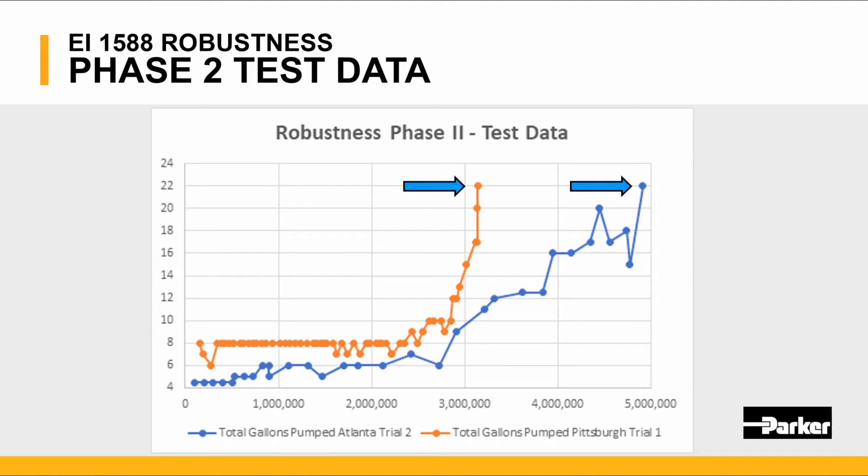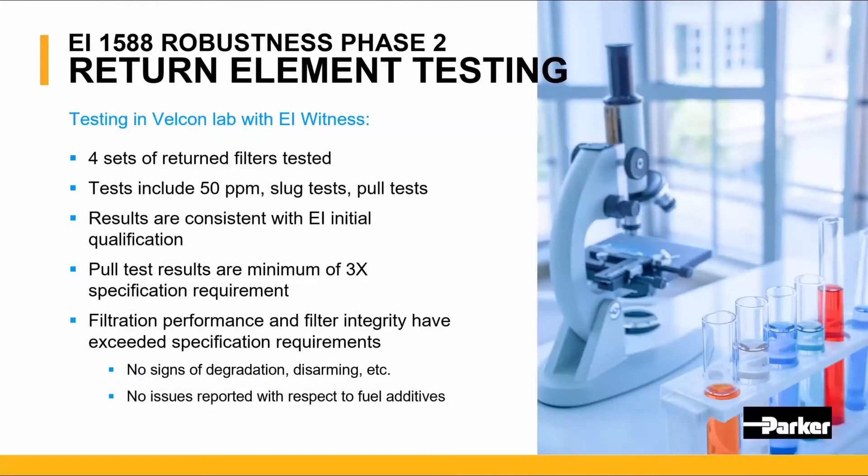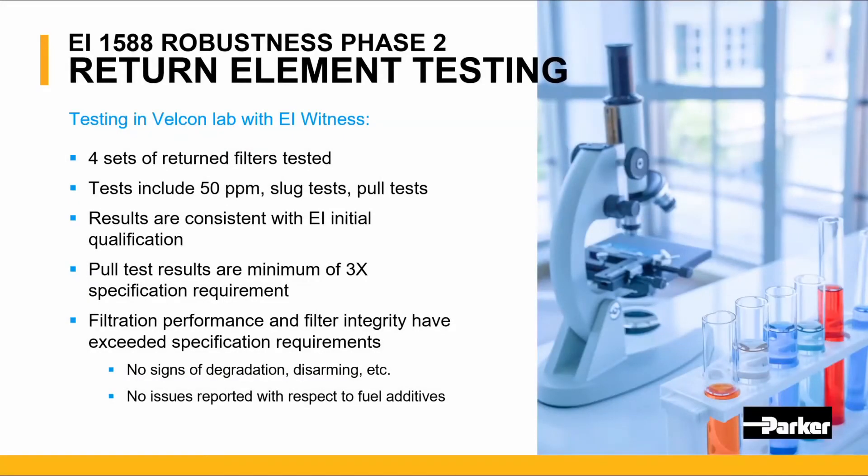Test runs from the two trial locations show vessel throughputs of over 3 million and 5 million gallons per vessel. Breaking that down, the throughput per element is approximately 180,000 or 310,000 gallons respectively. During the field trials, elements were returned to our Velcon lab for testing with an EI witness present. These tests included the 50 parts per million slug test and pull tests. Results were consistent with the EI initial qualification. Filtration performance and filter integrity exceeded expectations with no signs of degradation, disarming, or reported issues with additives in the fuel.